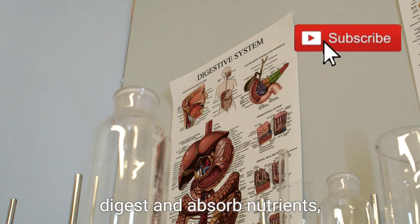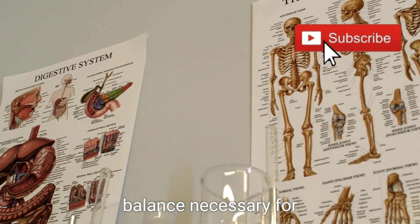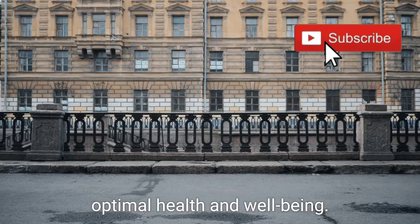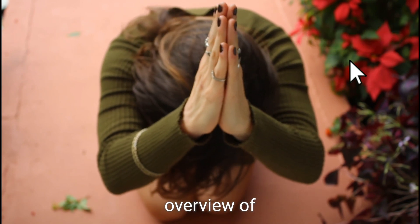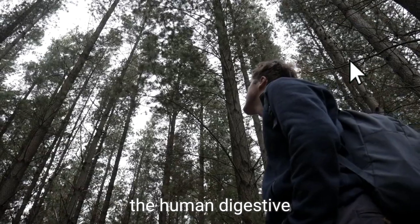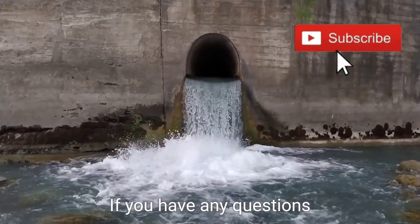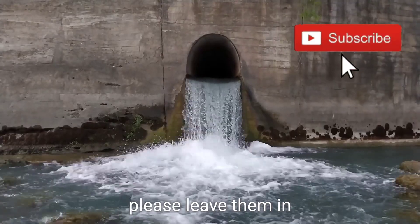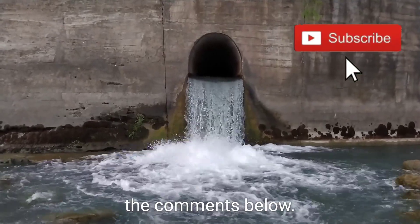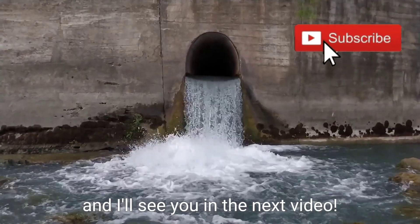Without them, our bodies would not be able to properly digest and absorb nutrients or maintain the internal balance necessary for optimal health and well-being. I hope you found this overview of the human digestive system and internal organs informative and interesting. If you have any questions or want to learn more, please leave them in the comments below, and I'll see you in the next video.